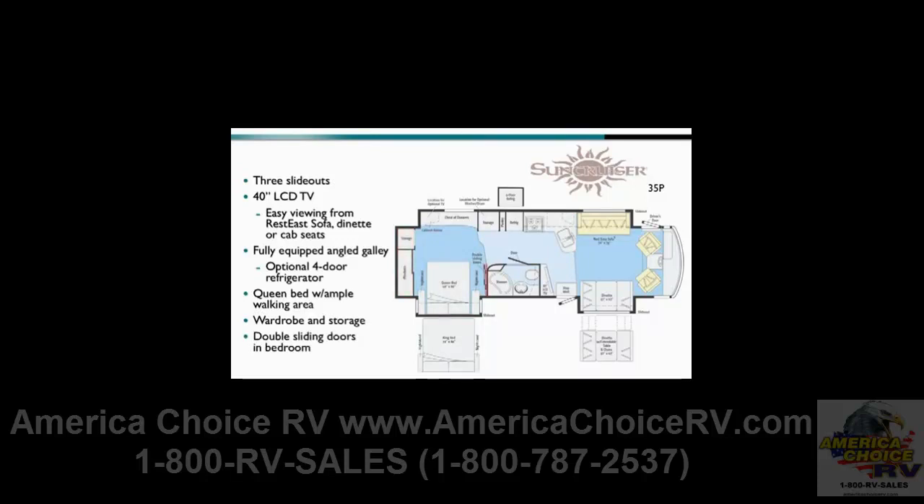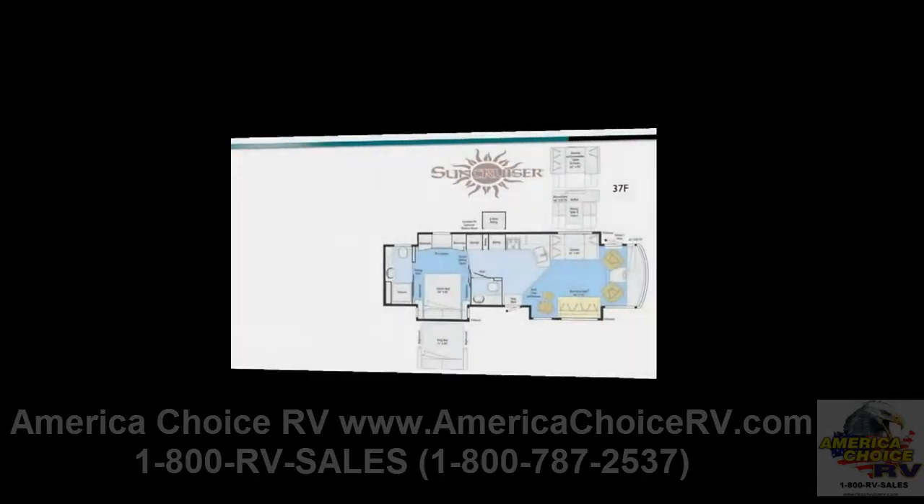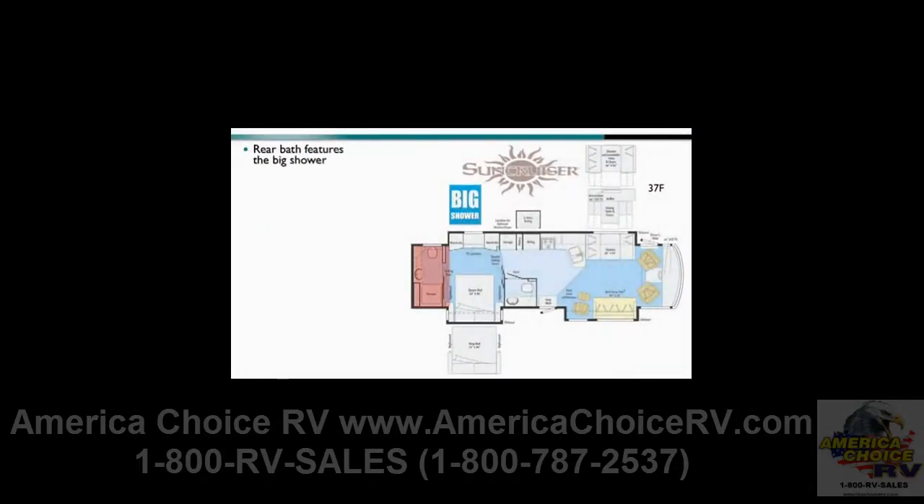Double sliding doors in the bedroom have definite eye appeal and provide privacy as well. The 37F features a bath-and-a-half design, with the rear bath featuring the big shower. The half bath is located just ahead of the bedroom. The standard queen bed found in the rear slide-out room can also be upgraded to a king bed.